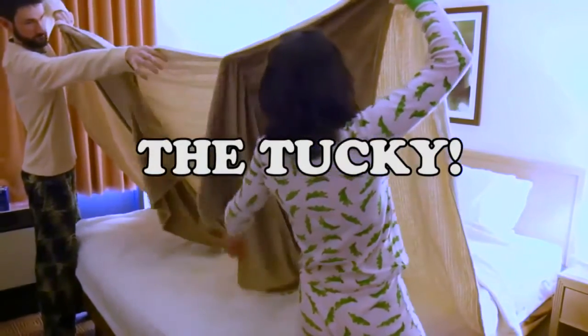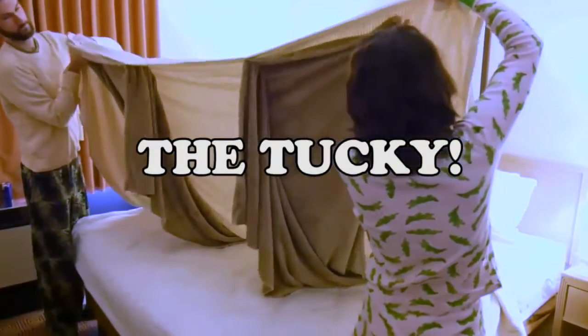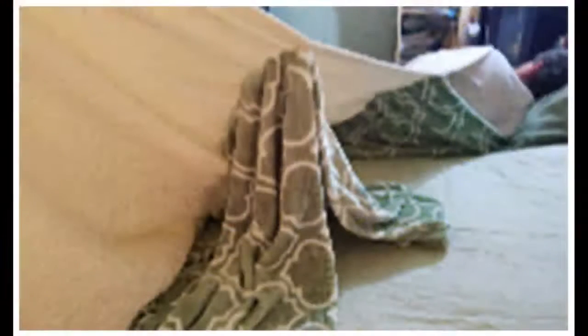If you and your partner hog the covers, or if you're wrestling with a moving alligator all night, and if one or both of you need two blanket edges for tucking, bunching, and knee support, then this is the blanket for you. The Tucky blanket is here to make sleep more comfortable and make sharing a blanket that much easier.